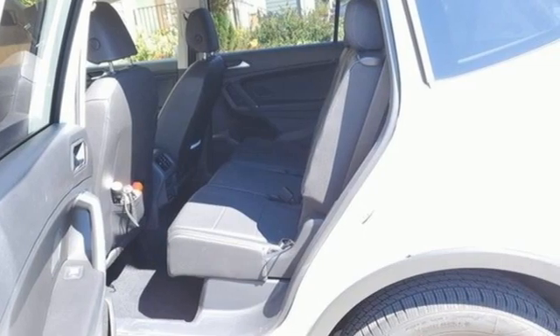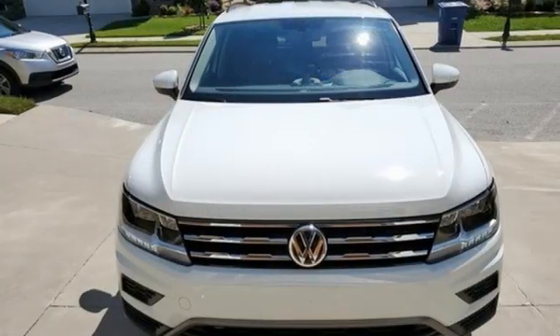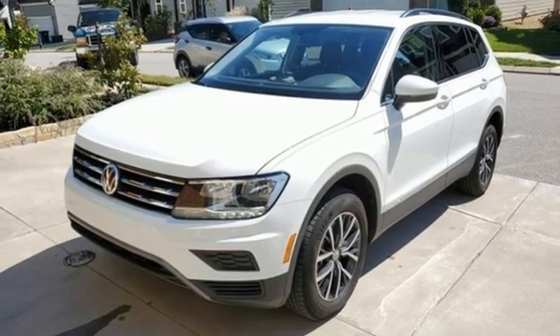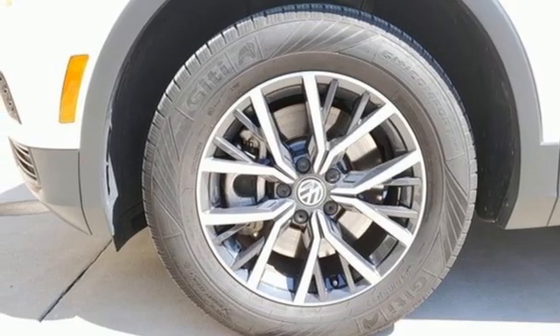Intercooled turbo inline four-cylinder engine, dual-zone climate control, streaming audio, front heated bucket seats, Wi-Fi hotspot, external memory control, aluminum wheels, inductive device charging, and automatic transmission. Volkswagen,